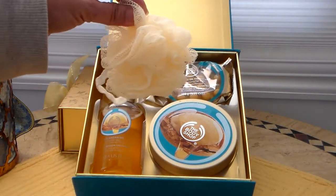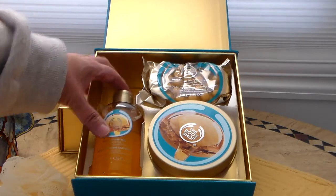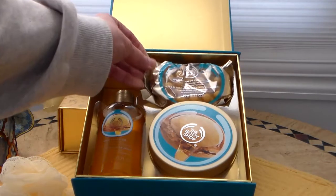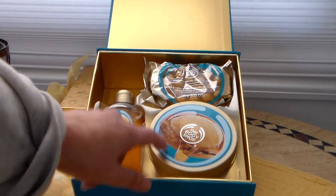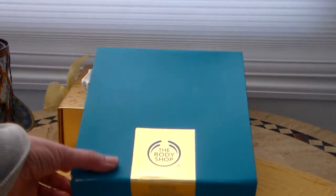Also inside is a little baby poof. You get a full-size Wild Argan Oil shower gel and a Wild Argan Oil massage soap. It all comes in this box. This one normally sells for $30, but since I had a $10 coupon, I only paid $20 for it. So it's a great deal because the body butter alone is $20. The scent is awesome.